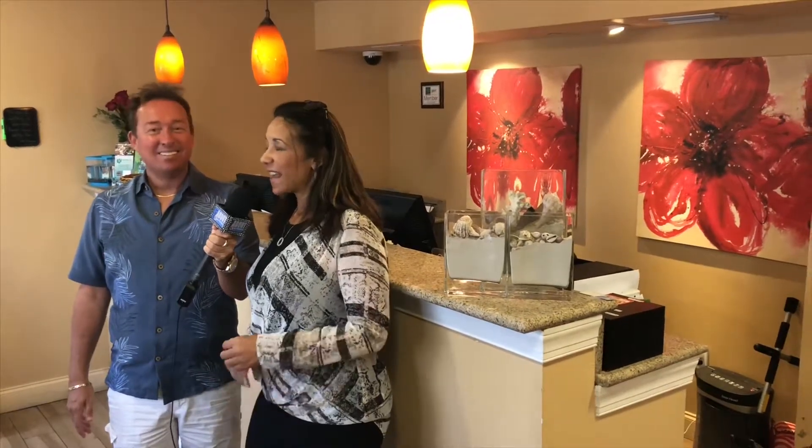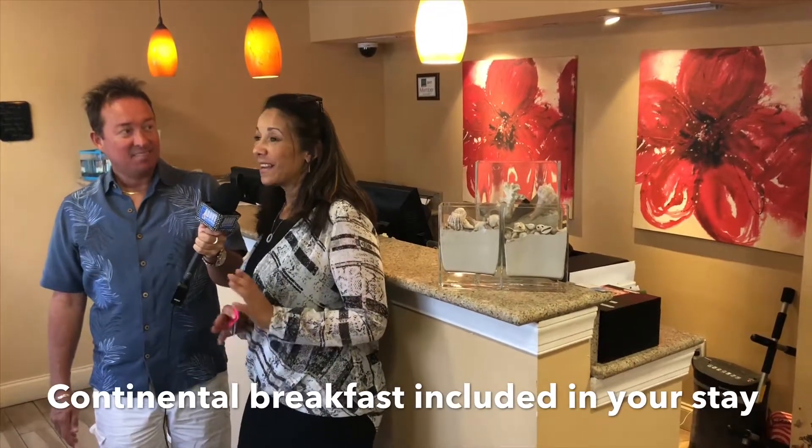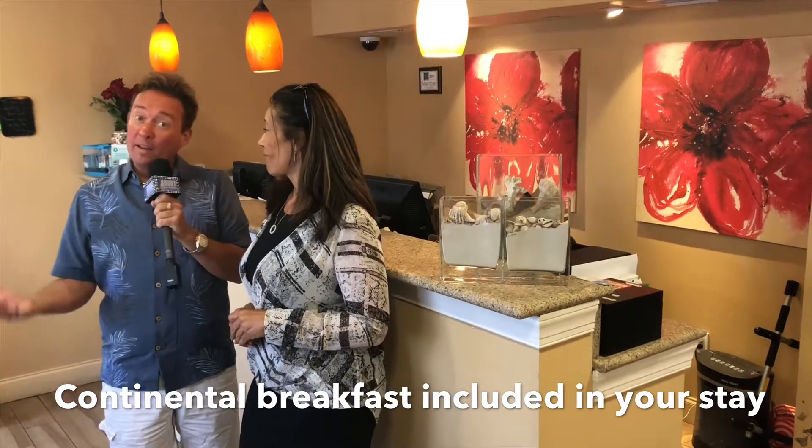We're inside now with Jeannie. Welcome to the show, Jeannie! Jeannie is the sales manager for all the properties and has been doing this for quite a few years. Hibiscus Suites is a lovely condo-style property with each suite unique and individual. They have one bedrooms, two bedrooms, and it's just a stone's throw away from Siesta Key.